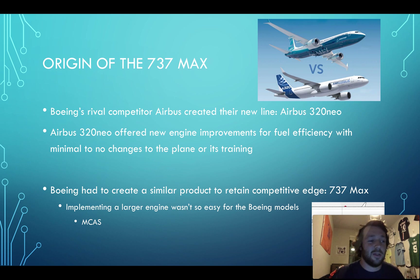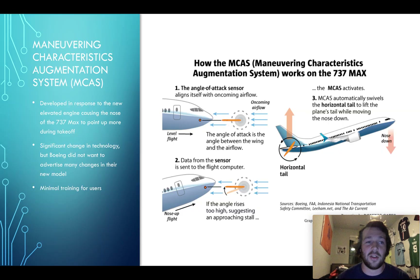So when they were doing testing with that, they realized that because of the weight distribution and air friction with the way the engine was now placed, it caused the nose of the plane to ascend too high. And if you know planes, if it ascends too high, you can stall. So they had to create something to combat the nose ascending so high, and they created the MCAS system — the Maneuvering Characteristics Augmentation System.